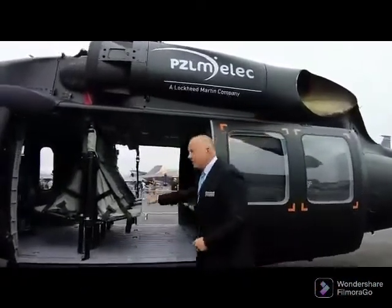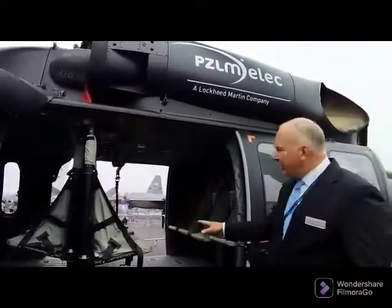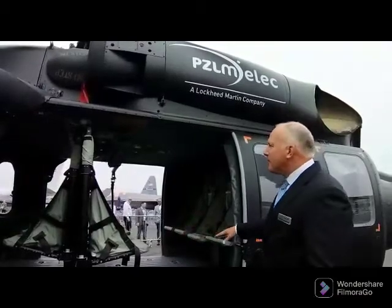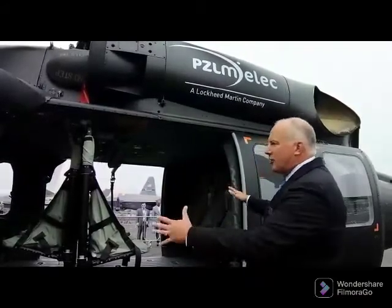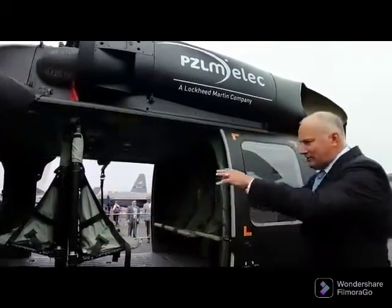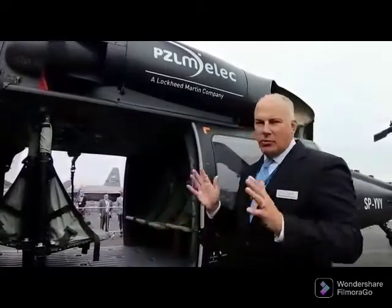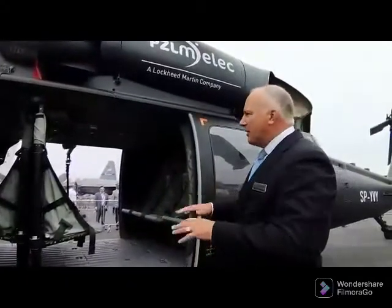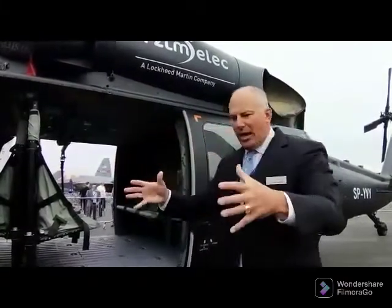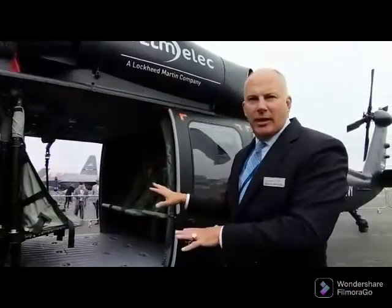You can see the troop seats, with or without the weapons. We have the ability to carry up to 12 passengers inside the cabin of the Black Hawk. The structure is designed to ensure that the cabin remains intact even in the event of a mishap — this box will remain structurally sound without anything coming in to harm the inhabitants.